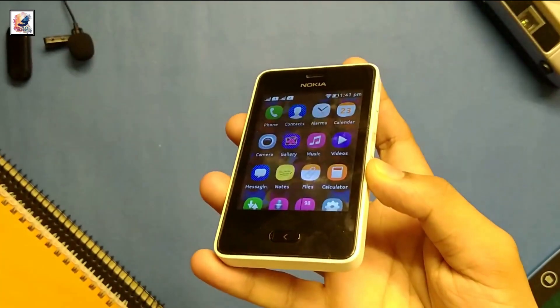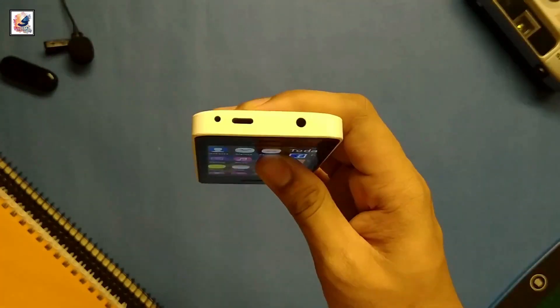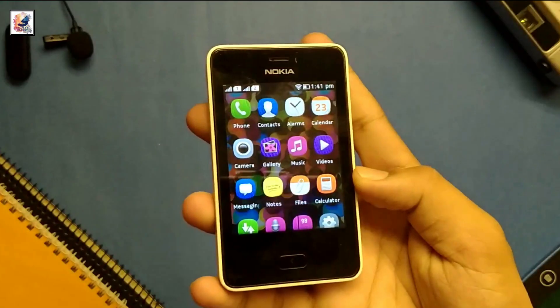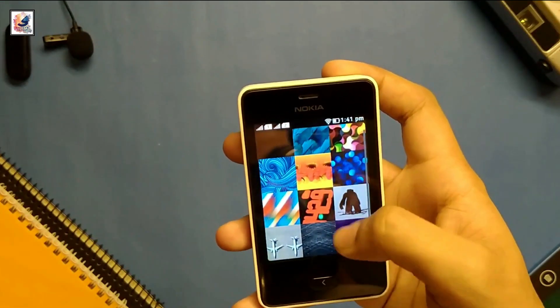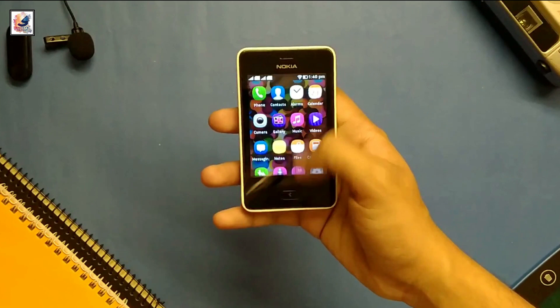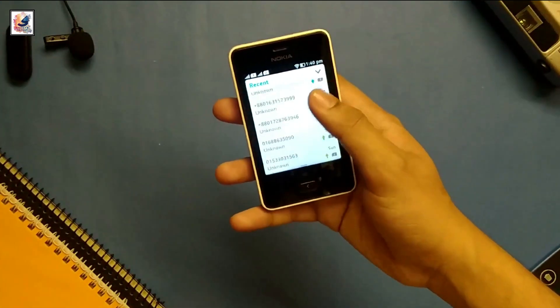Starting with the phone design and build quality, I really like this phone's looks and how it fits in my hand. This smartphone is completely built with plastic. The Nokia Asha 501 has a 3-inch display with a resolution of 240x320 pixels at 133ppi density, and a 48.4% screen-to-body ratio. Overall, the smartphone display quality is good.